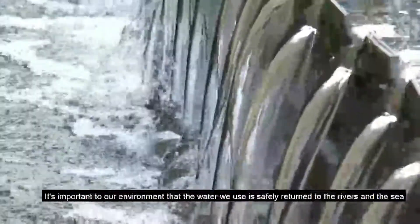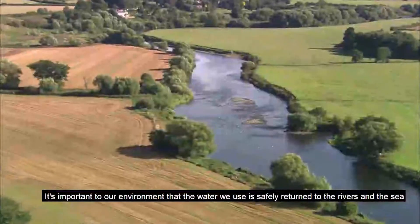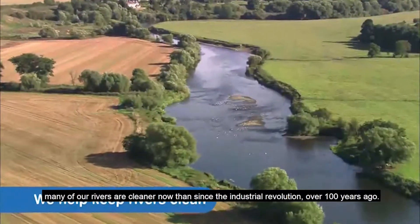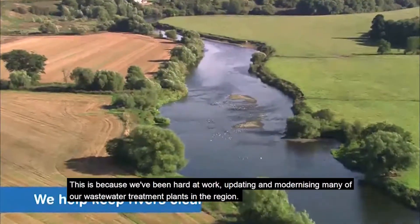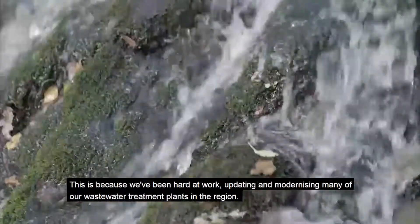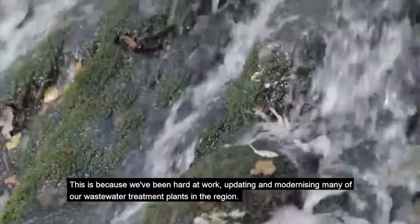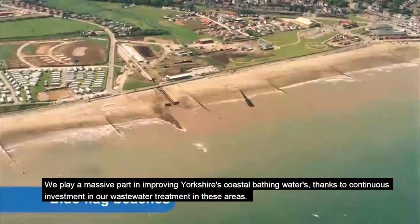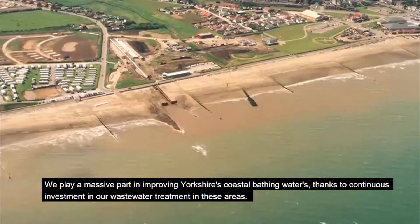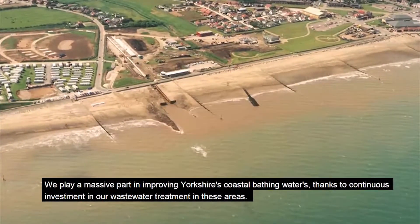It's important to our environment that the water we use is returned safely to rivers and the sea. Many of our rivers are cleaner now than since the industrial revolution over 100 years ago. This is because we've been hard at work updating and modernising many of our wastewater treatment plants in the region. We play a massive part in improving Yorkshire's coastal bathing waters, thanks to continuous investment in our wastewater treatment in these areas.